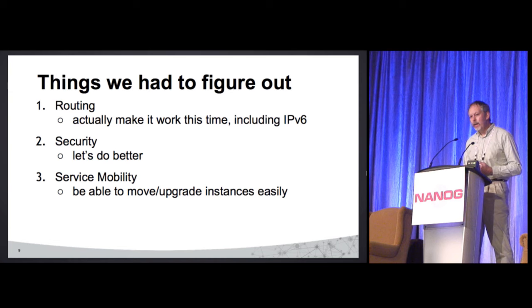And service mobility — one of the things is we want to make sure that anything we do, we can still migrate and move services around. Why? A server dies or a VM dies, and we've got capacity in another rack — make sure we can easily move it over.